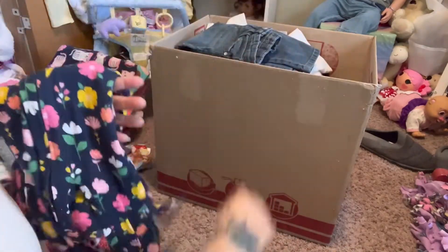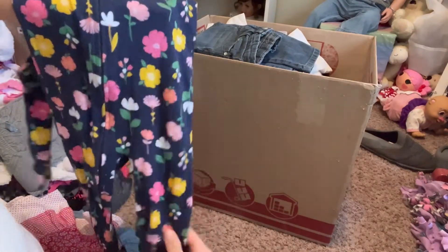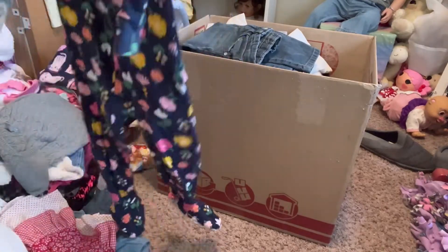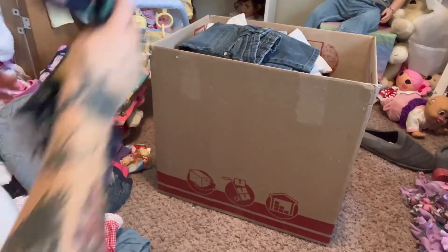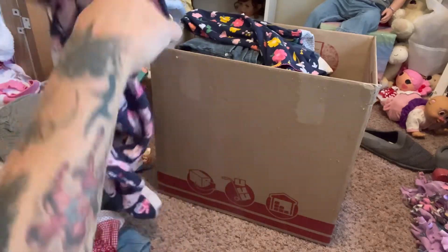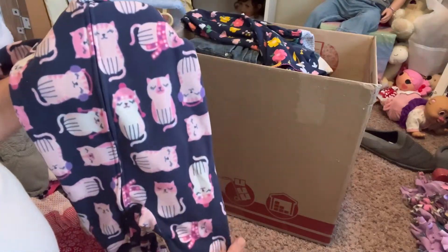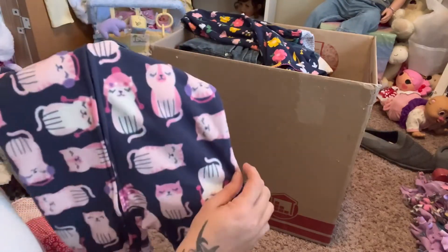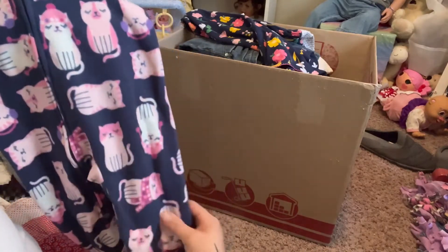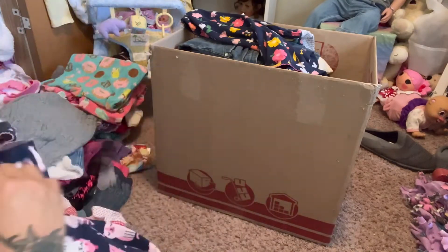Here's another pajama - this is Carter's 24 months, it's navy blue and has flowers all over it. It has the feet with the rubber on the bottom, super cute. This is definitely a summer one, it's very light. And here's another fuzzier winter pajama - Child of Mine 18 months - it's navy blue and has the cutest little cats on it with the hat. They're so cute, little kitties, with the feet and rubber on the bottom.